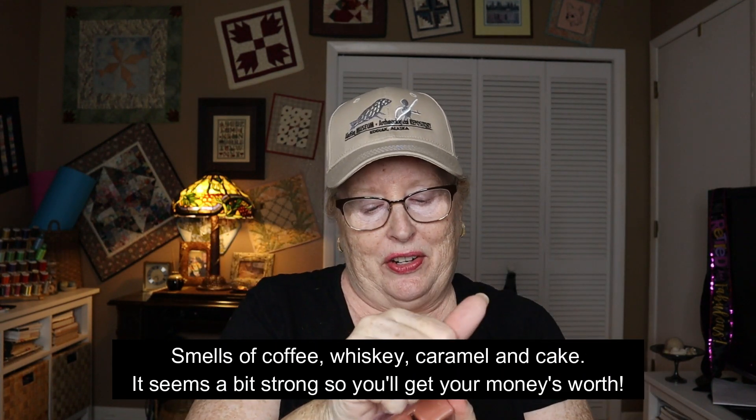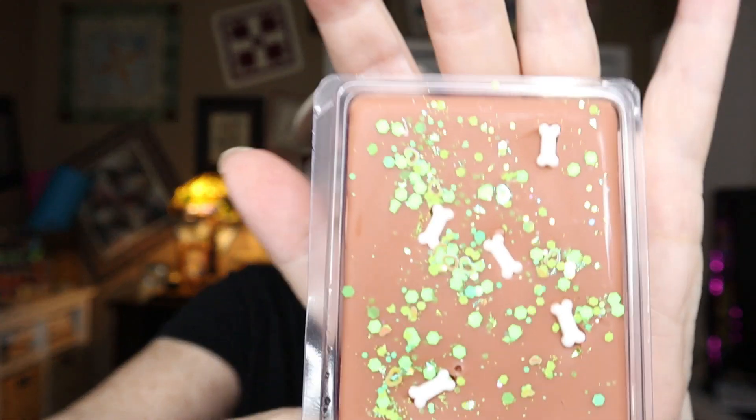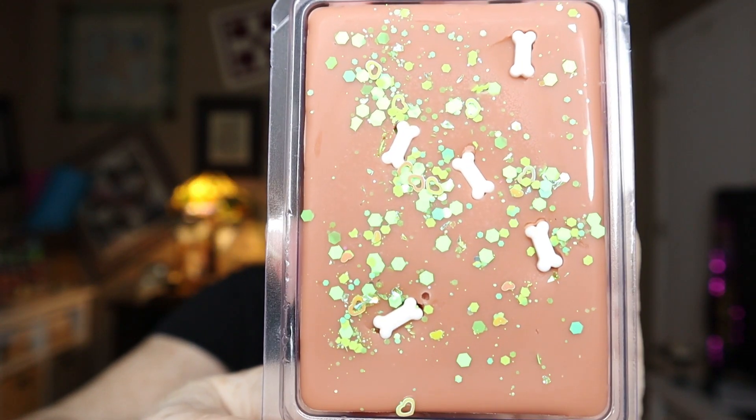Toxic Earth smells like coffee and something else. I don't think this one's going to be popular in our house — I think it's a scent my husband won't enjoy, and I'm not crazy about it either. I can live with it, but I think he's going to complain about that one.